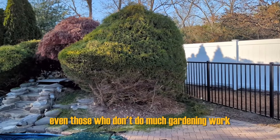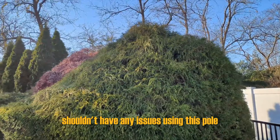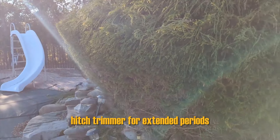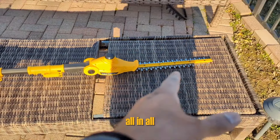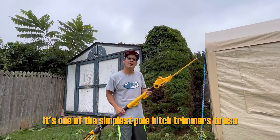Even those who don't do much gardening work or physical exercise shouldn't have any issues using this pole hedge trimmer for extended periods, and it comes with a long cord for easy use and long 20-inch blades too. All in all, it's one of the simplest pole hedge trimmers to use.